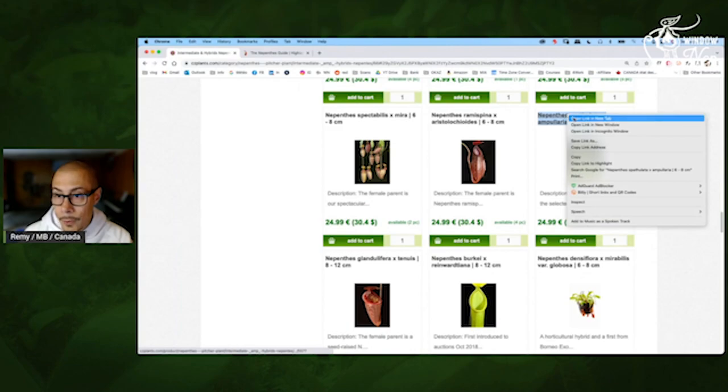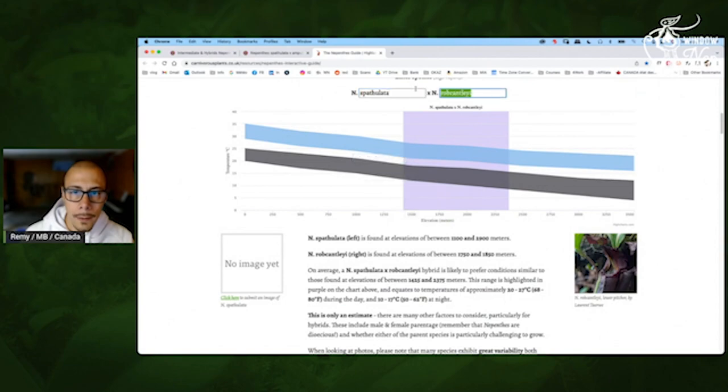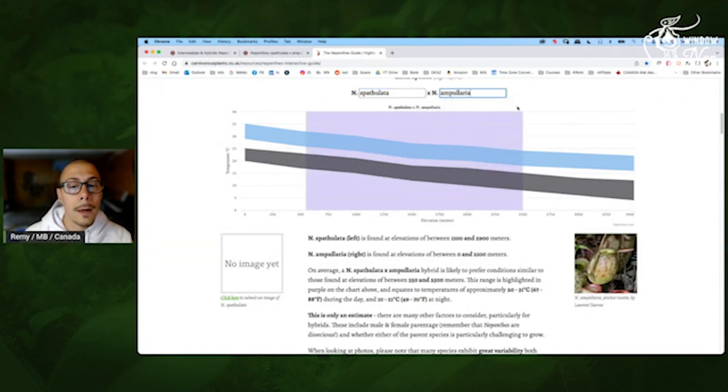Spatulata Ampullaria — okay, interesting. Let me check that. So this one will be able to handle a lot of different conditions. If you like rounded pitchers, this one is for you — the capacity to adapt to every kind of condition will be very important. So if you are a beginner, that may be an interesting plant.